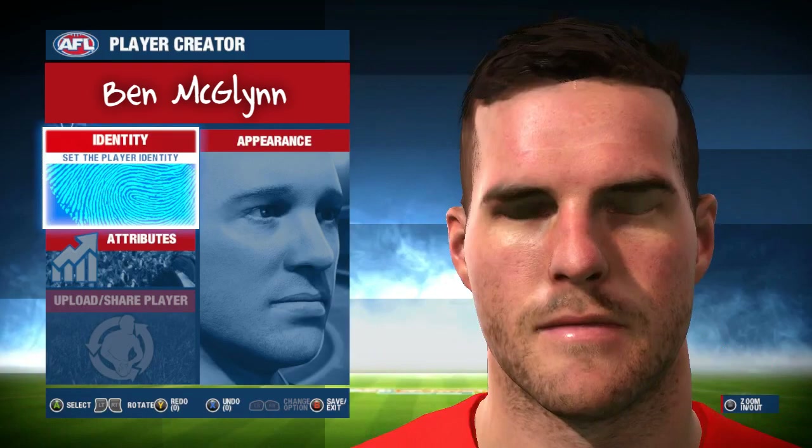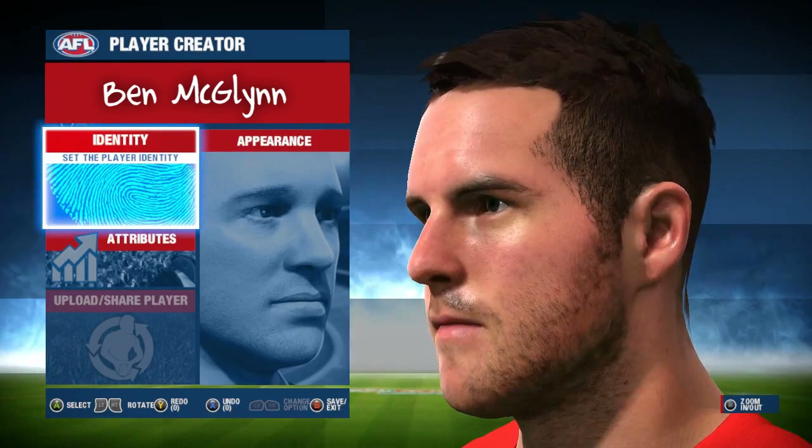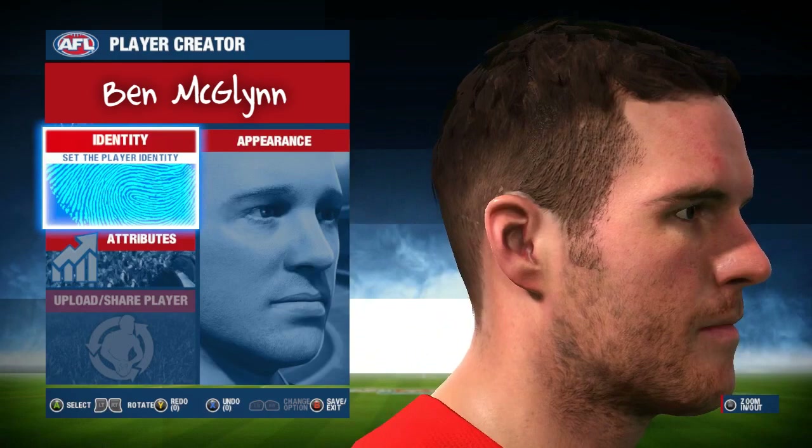Next up we have one of the most seasoned ex-players from the Sydney Football Club in Ben McGlynn. McGlynn shares a remarkable likeness with the actual player and has that rounded rough face that everyone remembers him for. Not a lot of facial hair in this one, but the pigmented skin and jaw definition is exactly what I think of when I think of Benny McGlynn. Good one there also.